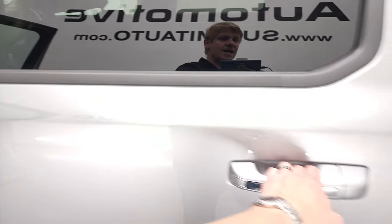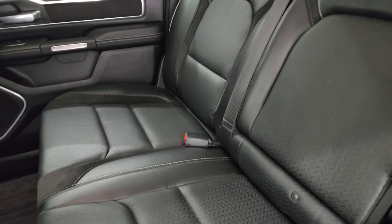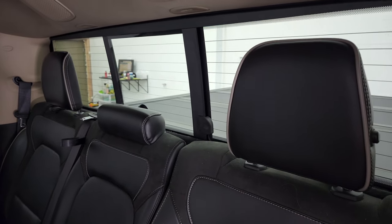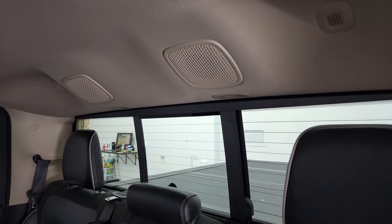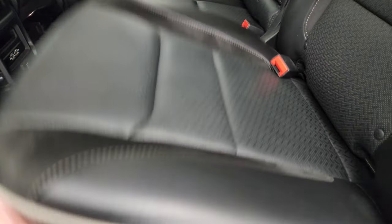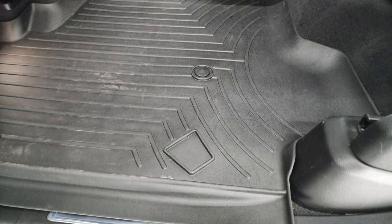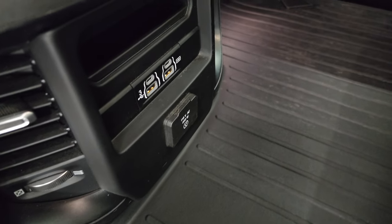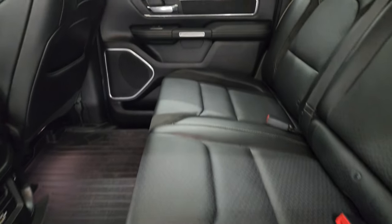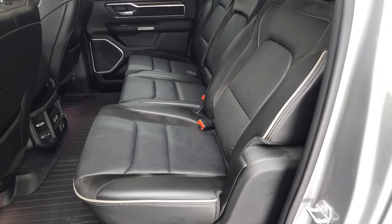We'll take a quick look at the back seats. Back seats are just as clean as the front seats, no rips or tears back here. It does have the latch child safety system for any child car seats. Power sliding rear window with the built-in rear defrost, and it does have speakers in the ceiling as part of that Alpine premium sound system. Seats are in really nice shape, they do fold up for extra storage, the floor is nice and flat back here, and you also get that all-weather floor mat. Two USBs, two USB-Cs, and a 115-volt, 400-watt plug-in. This one does have the reclining back seat.